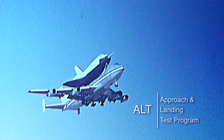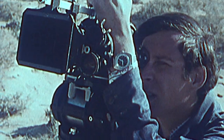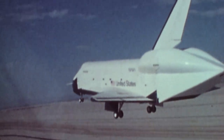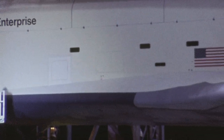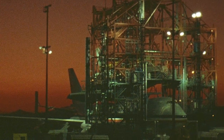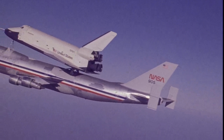The Approach and Landing Test Program, or ALT, was an essential component in the development of the space shuttle program. Used to validate the flying characteristics of the orbiter upon re-entry and landing, and test its systems in flight, the ALT program made use of the MDD for the first time to load and unload Enterprise onto the Boeing 747 in a series of high-risk test flights in 1977.